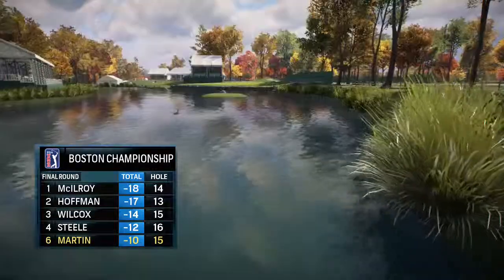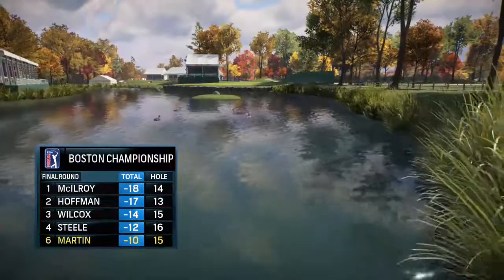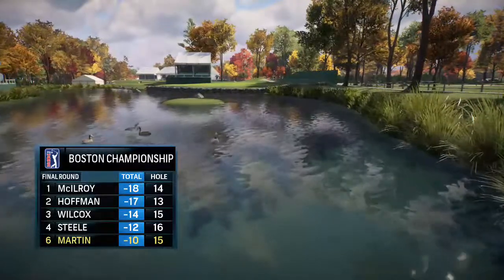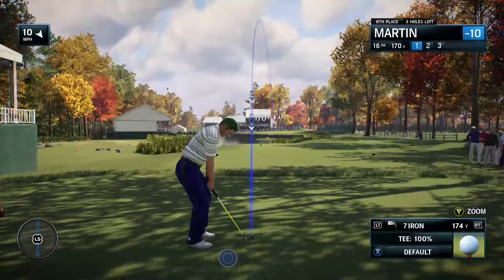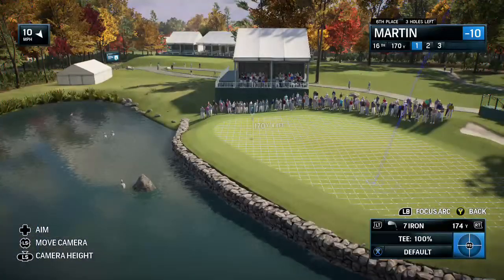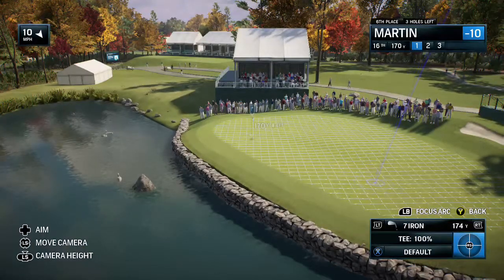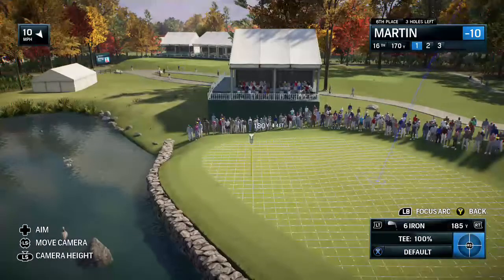Really starting to shine. Moves to ten under for the tournament. Moving on to 16 now. This is one where you sort of lick your chops, Frank, because it's pretty short. 161 yards. Where's the challenge here? Where the fish go. That big lake on the left. That's the challenge.